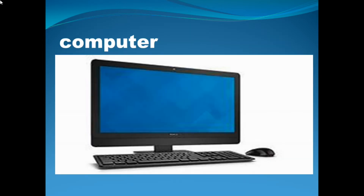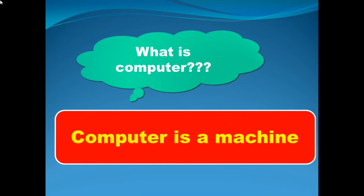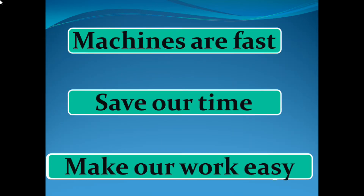And what is a computer? Do you know what a computer is? Computer is a machine. Now, the benefits of machines: if we are using machines — machines are faster than us, machines save our time, and machines make our work easy. So machines are fast, save our time, and make our work easy.